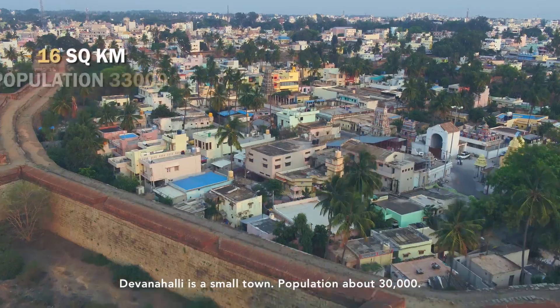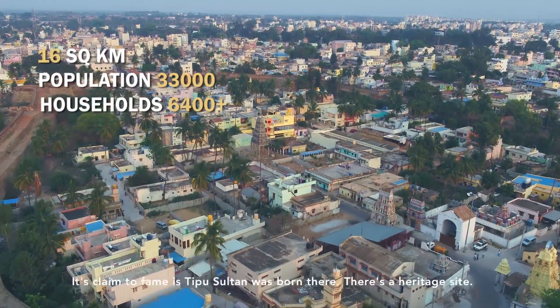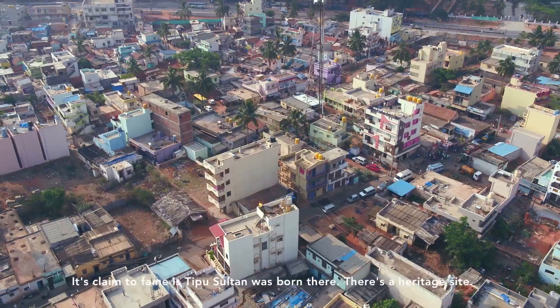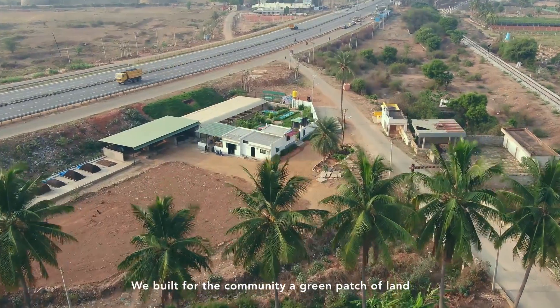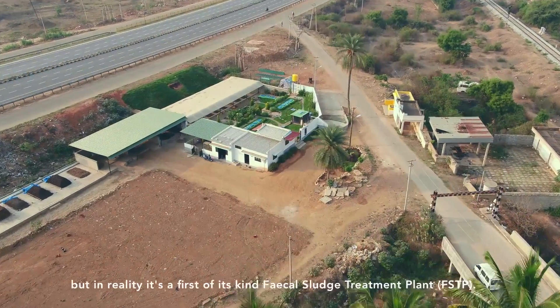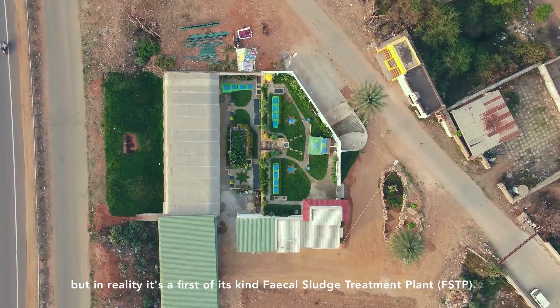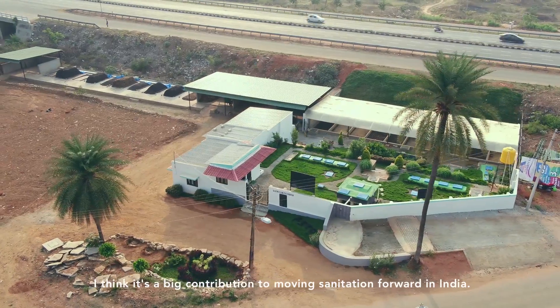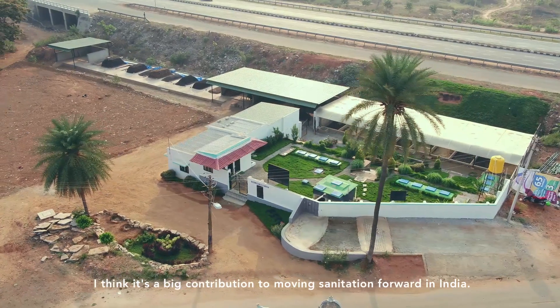Devanalli is a small town, population about 30,000. Its claim to fame is that Tipu Sultan was born there — a heritage site. We built for the community a green patch of land, but in reality it's a first-of-its-kind fecal sludge treatment plant. I think it is a big contribution to moving sanitation forward in India.